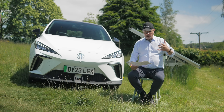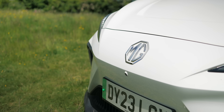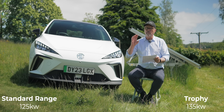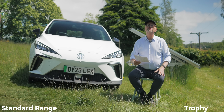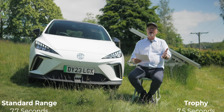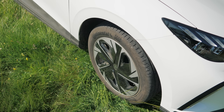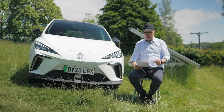Lithium iron phosphate cells have slightly lower energy density, but far more charge cycles and longer life. Official maximum charge speeds are 125 kW for the standard range and 135 kW for the Trophy — though I've had a different experience with that. Zero to 60 is 7.5 seconds — it's not a sporty car. Top speed is 99 mph. It's rear-wheel drive, which gives a tight turning circle because the front wheels only steer, making it much easier to park than a Tesla Model 3 or VW ID.4.